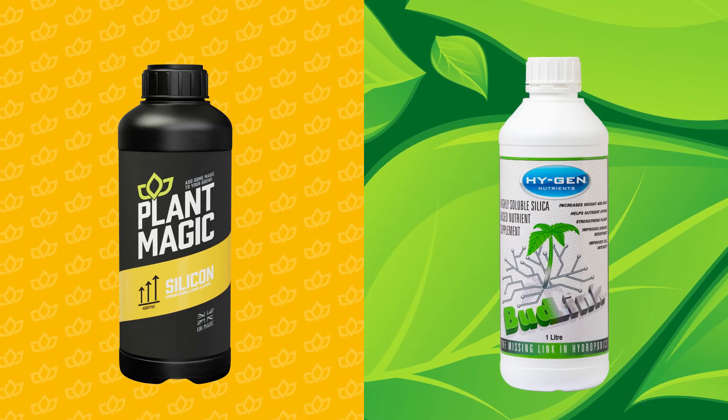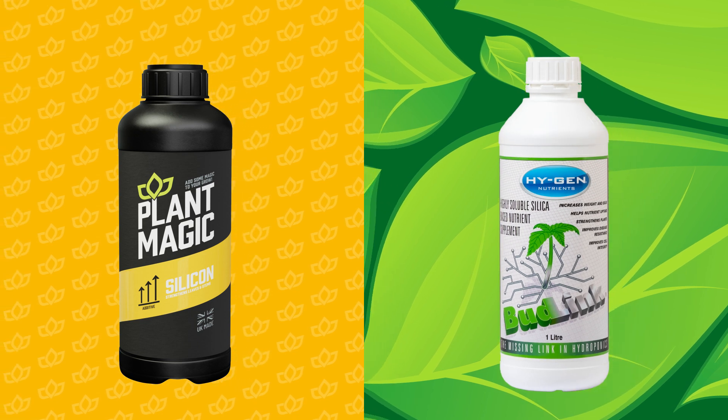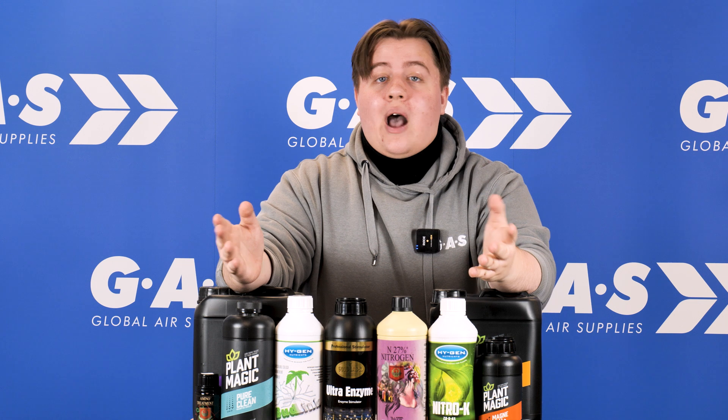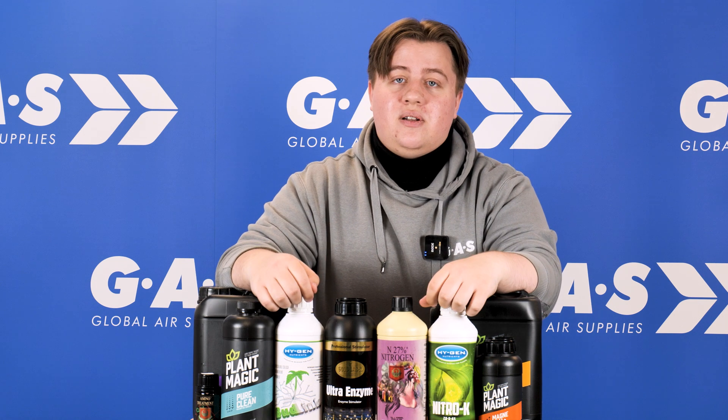If you notice that your plants are starting to tip over, that's because they're missing some silicon. You can go to brands like Plant Magic and HyGen — through either Plant Magic Silicon or HyGen's BudLink — they'll strengthen your plants right back up. If you're more of a House and Garden enthusiast, they also offer a silicon solution.